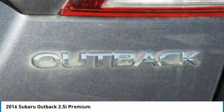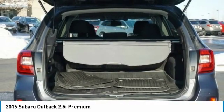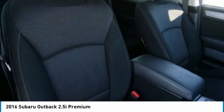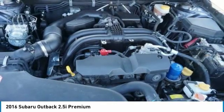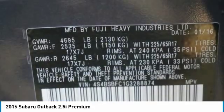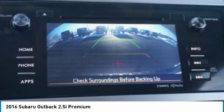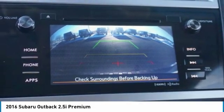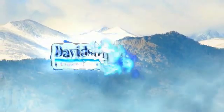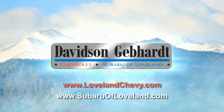Come see the car for yourself. Davidson, Gebhardt, Chevrolet, and Subaru of Loveland are conveniently located right on I-25 and exit 259 in Loveland.